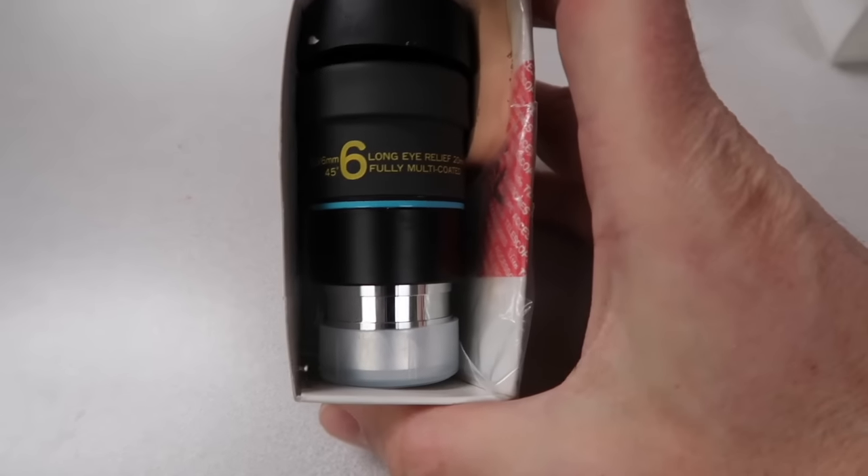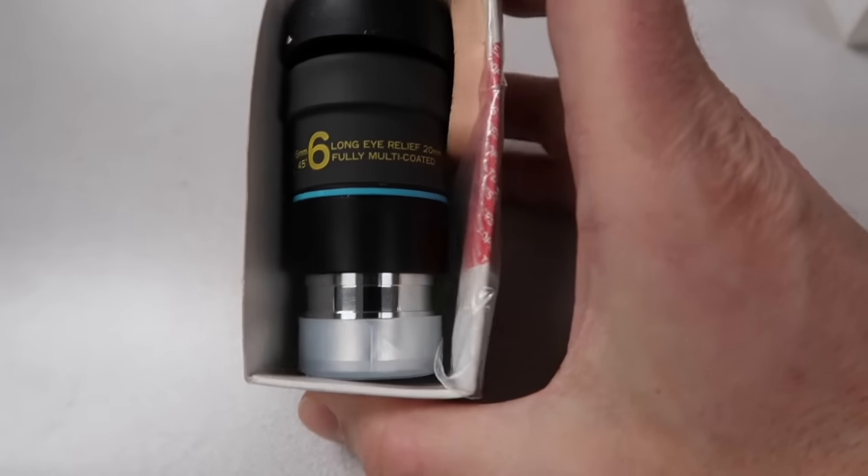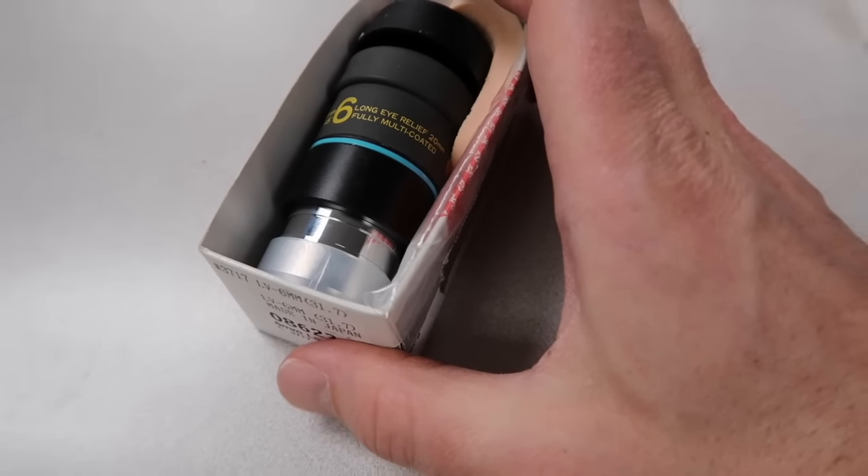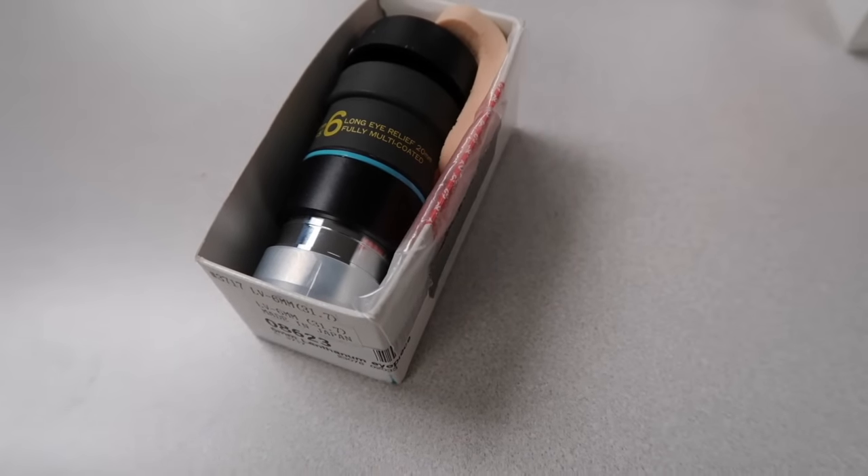Here's another telescope lens — an LV 6 millimeter Vixen. Listed that at $60 plus shipping. That's number three.